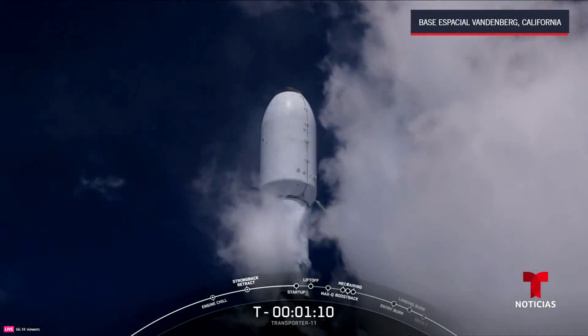T minus 10, 9, 8, 7, 6, 5, 4, 3, 2, 1 — ignition and liftoff! Falcon 9, go Transporter 11.